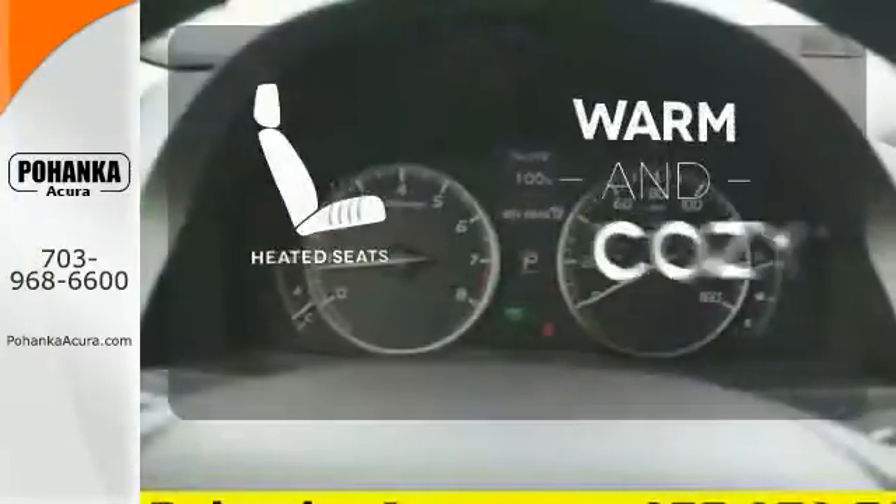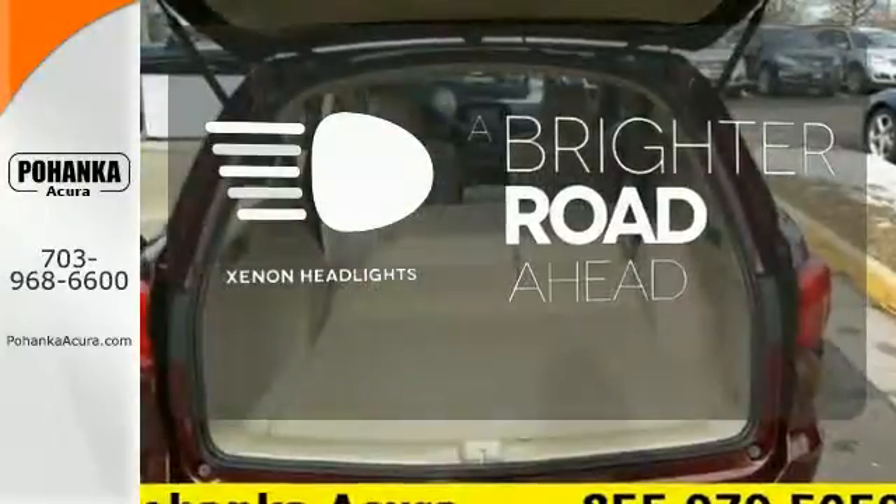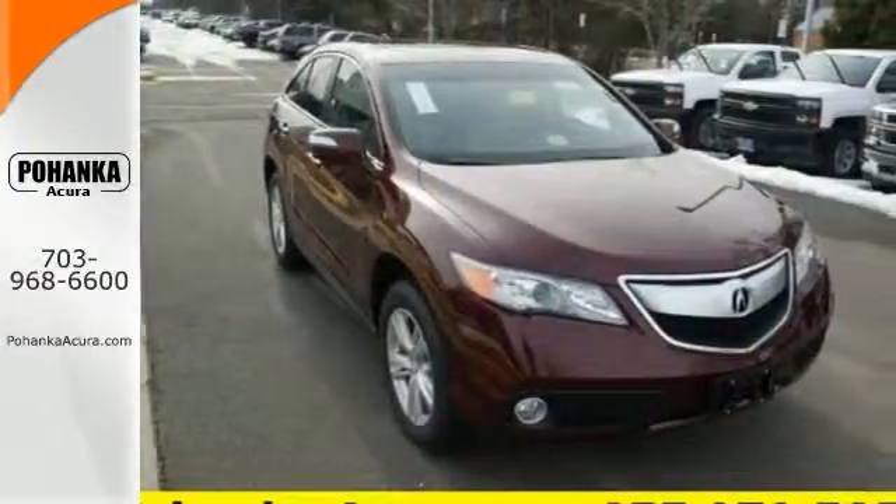Wrap yourself in the comfort of heated seats. The Xenon headlights shine brighter for better visibility. Experience this ultra-modern RDX today — it's ready for a test drive.